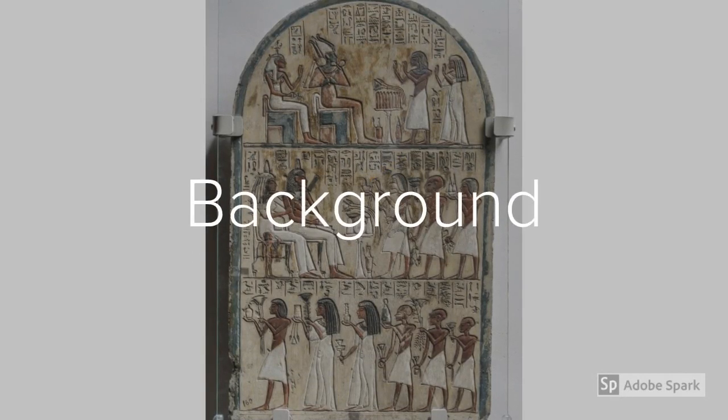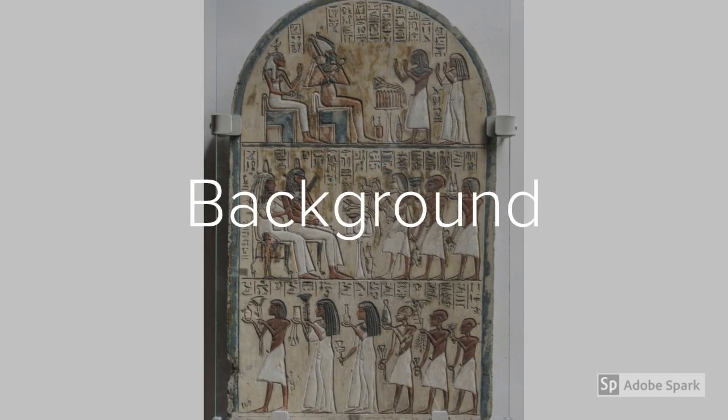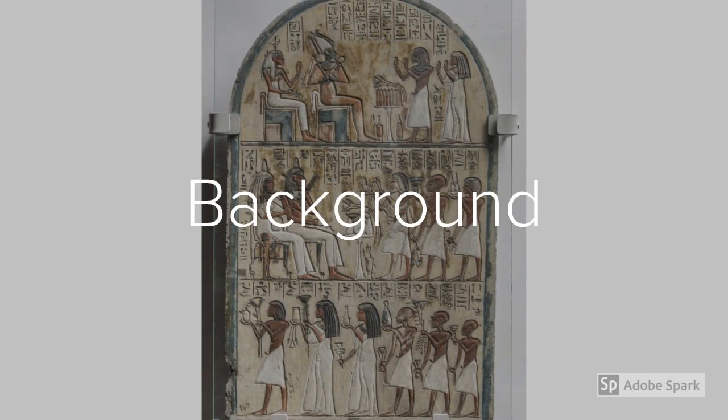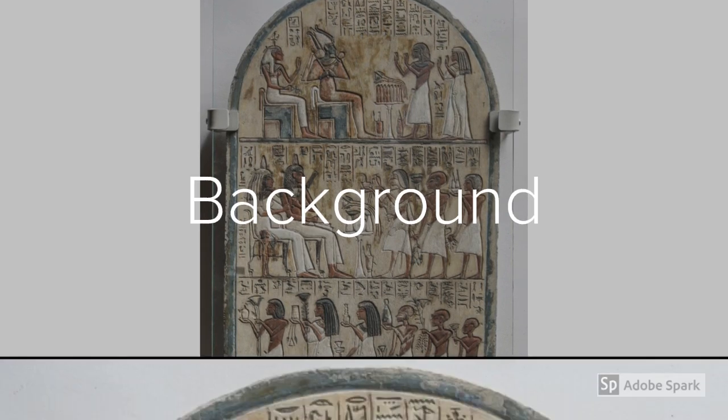Now that we have determined that the stela of Maya is a funerary stela, let's examine the background. There are three registers separated by two horizontal lines, which results in a total of three separate scenes.